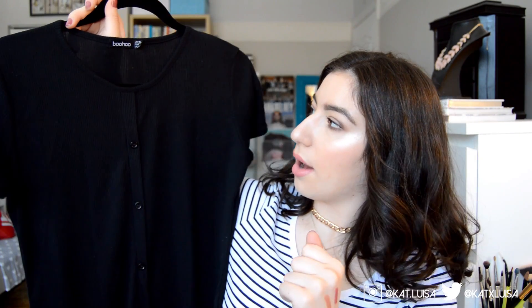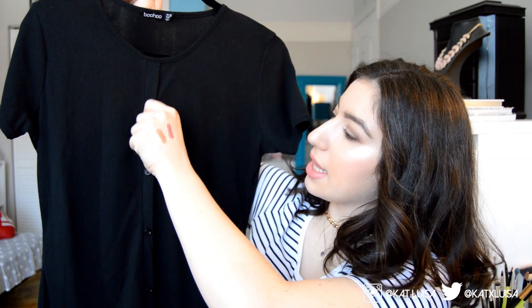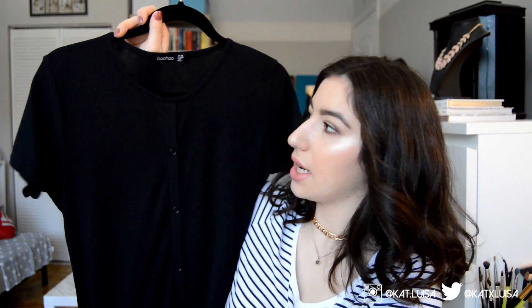Next I got this black casual ribbed bodycon dress. It fits to your curves and has a big button detail running down the whole dress. The ribbed detailing makes it very flattering — it's basically like a chic black t-shirt dress.